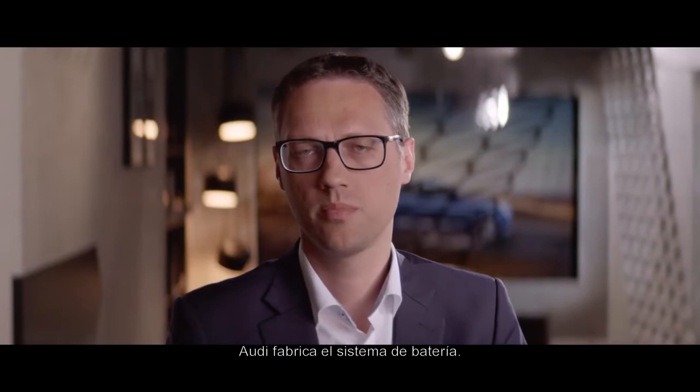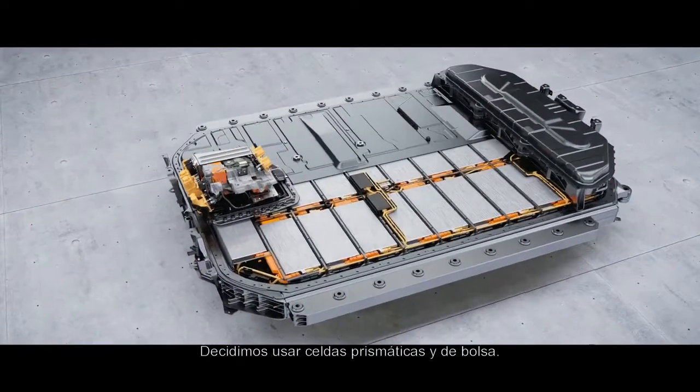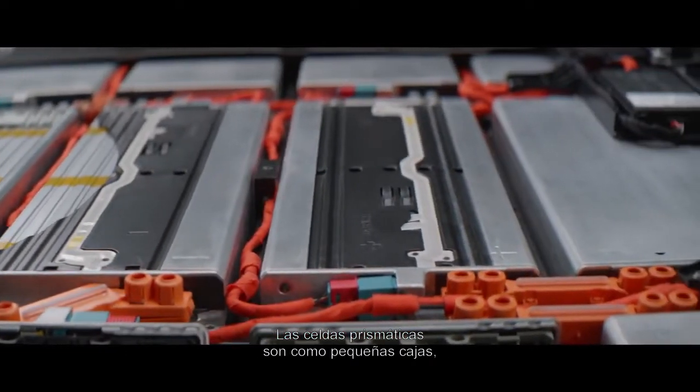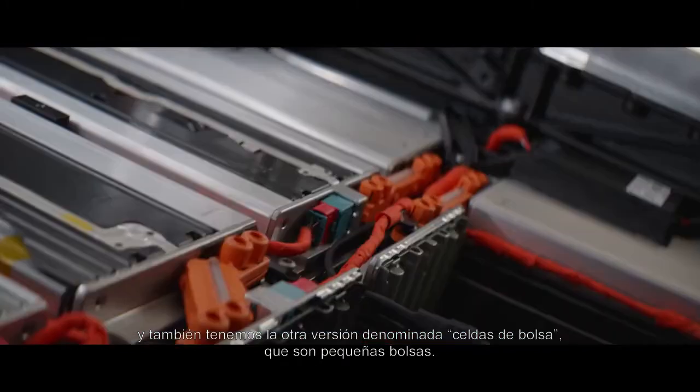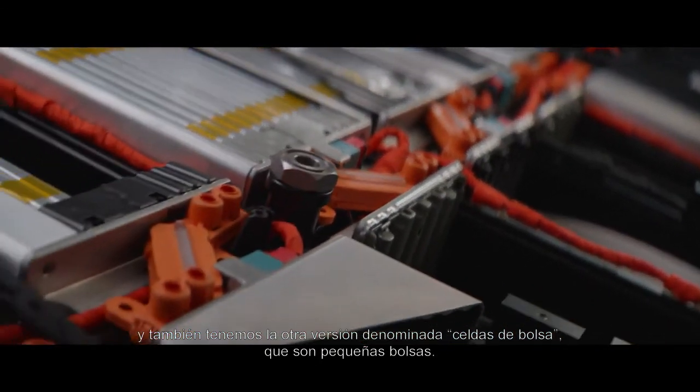The battery system is manufactured by Audi. We decided that we use prismatic cells and pouch cells. Prismatic ones are like little boxes, and then you have the other version called pouch — little pouch bags, we call it.